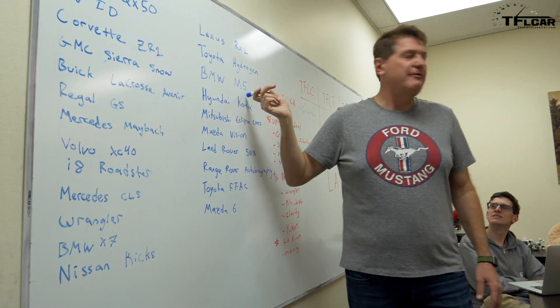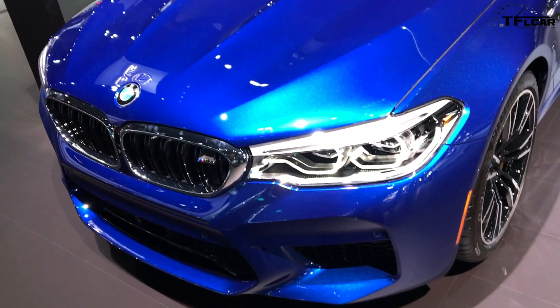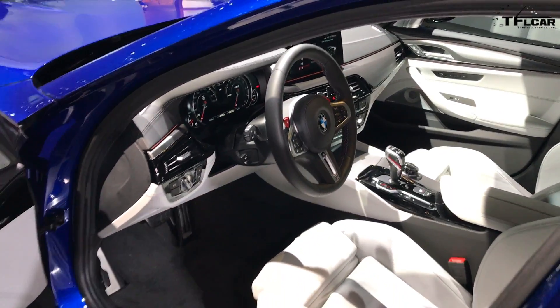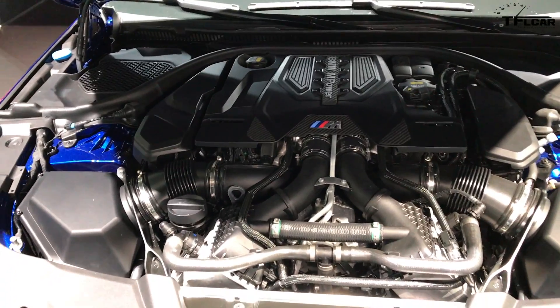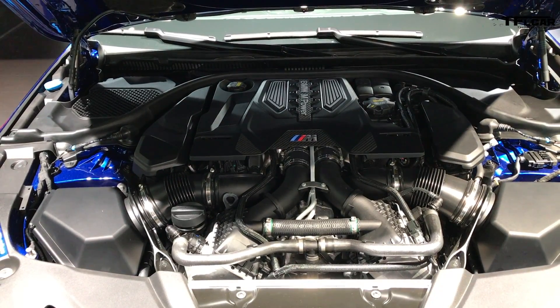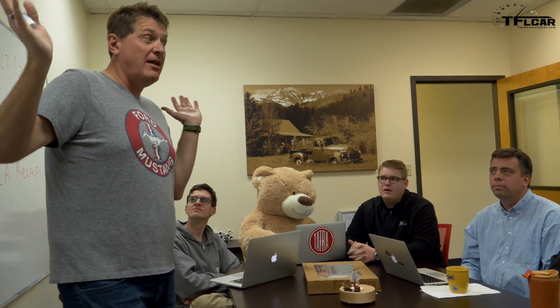Andre said he fell in love with the new M5 — that's his number one from the show. Why? The color. It had the same blue paint and same stance as the E39 M5, the V8 one, which he used to have on the wall in his apartment. That car just reminds him of that car, but it's got 600 horsepower. And then the biggest news of the show — the bell of the ball — was the new JL Wrangler.